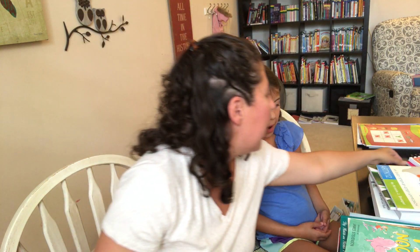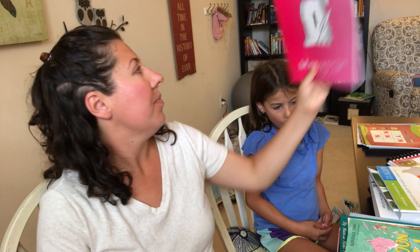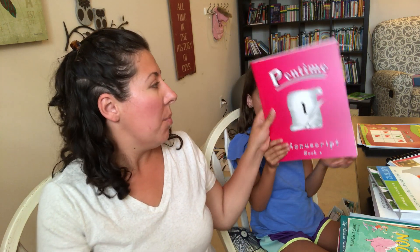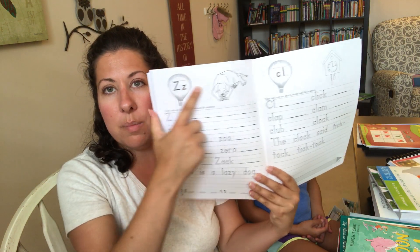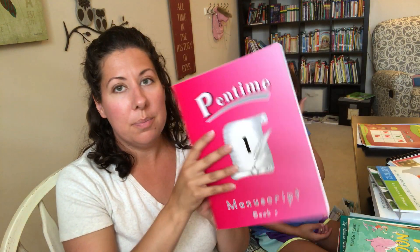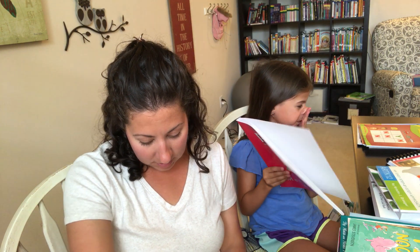For handwriting, I teach all of my kids using just a lined whiteboard, but then they practice in these Pentime books. They're really inexpensive and pretty plain — just black and white pages with a few simple illustrations. My kids like to color those. They're simple and easy, and every day my kids do a page or two in their Pentime books just to practice their handwriting.